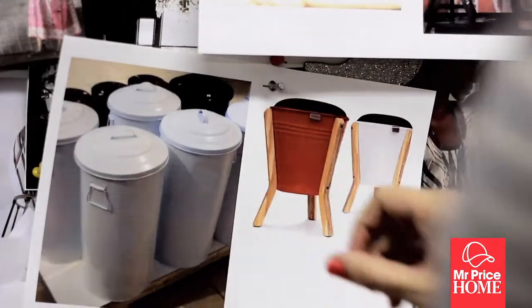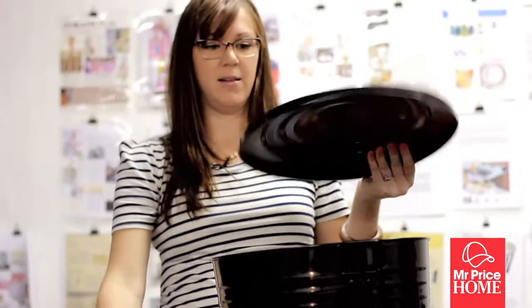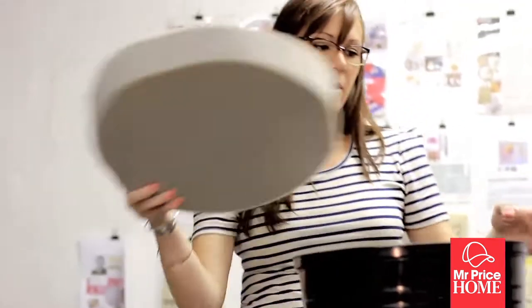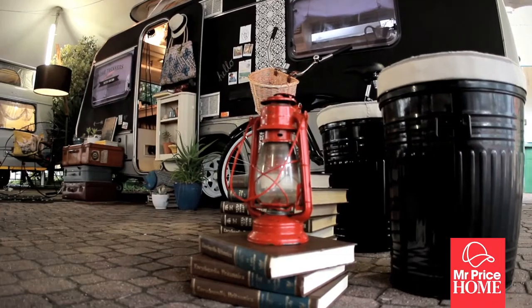Comfort is key. These are the metal storage bins from Mr. Price. Basically, I'm taking the lid and turning it upside down and siliconing it down to create a base, and then the foam will be fitted in here and upholstered. So you'll end up with a stool.